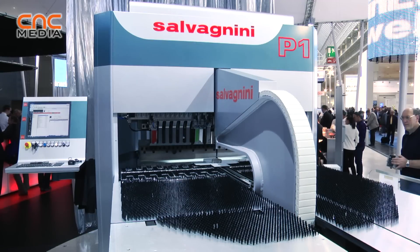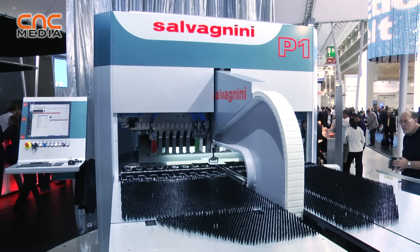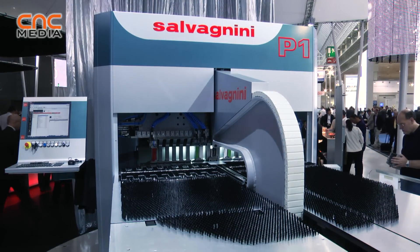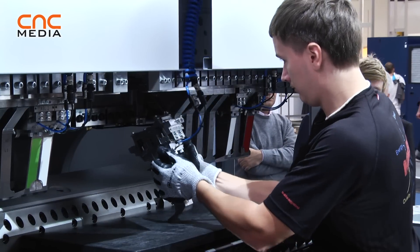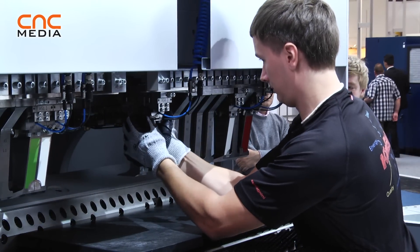The P1, the small sister of our well-known P4 panel bender technology. The P1 has been redesigned, starting from our big experience in panel bending, by developing a new patented kinematics that allows you to bend the bending tool with a higher degree of freedom.